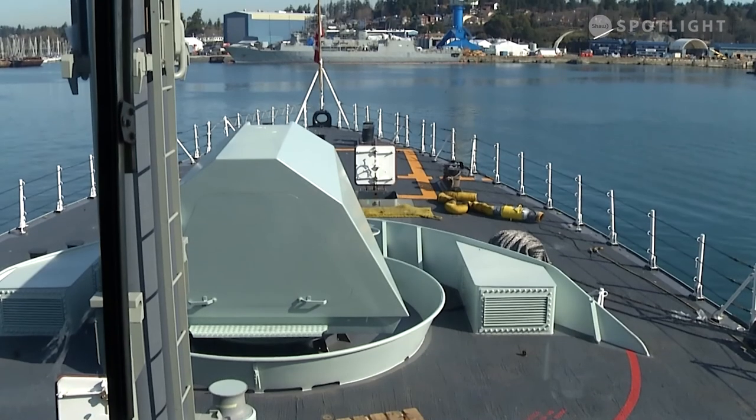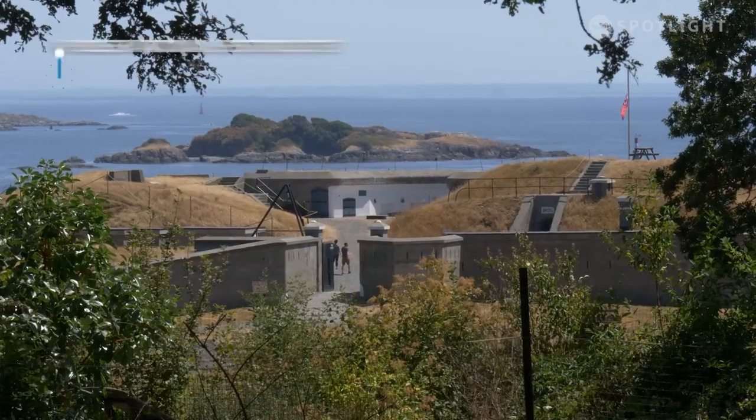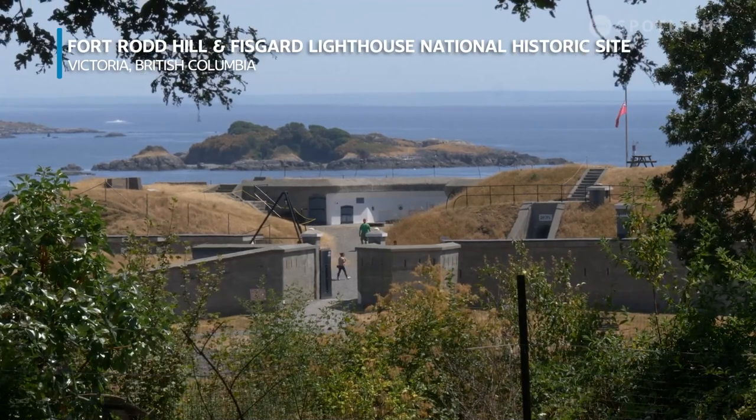When most of these places became outmoded following the Second World War in the 1950s, one location was chosen to represent the whole fortification known as the Victoria-Esquimalt Coastal Defence System. That location was here at Fort Rodd Hill, right on the traditional territories of the Lekwungen-speaking peoples.